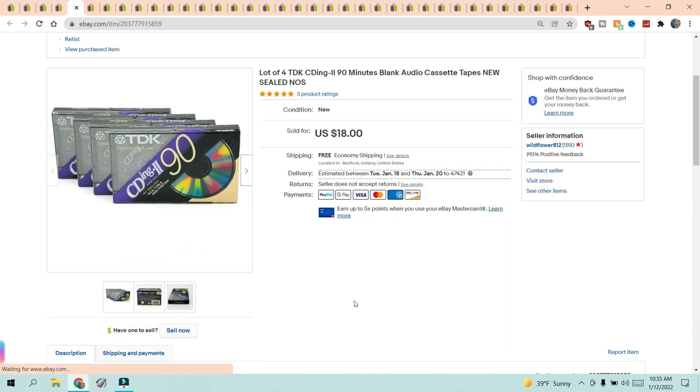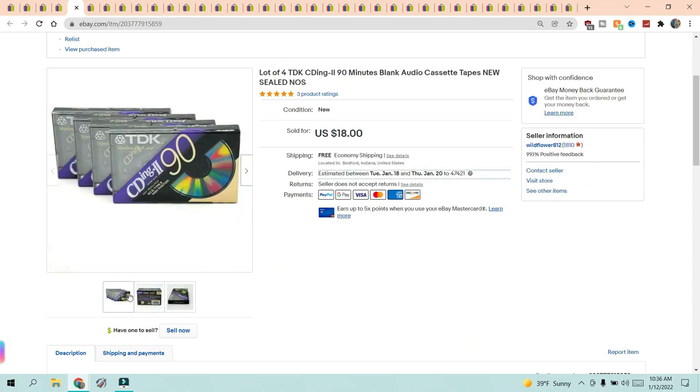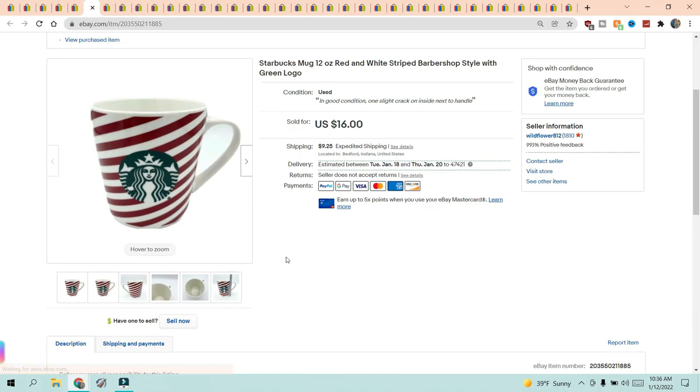Next is a lot of four TDK CD-ing 90-minute blank audio cassette tapes, new sealed. When I find blank media, it's always a good idea to look it up. I knew that TDK was a pretty well-known brand. It did sell for $18; it shipped first class and I did free shipping. Next, a Starbucks Christmas mug — I've had this for a while and it was in great condition.